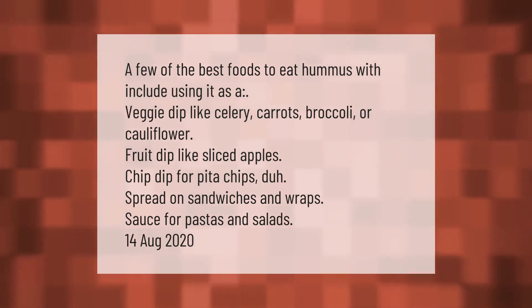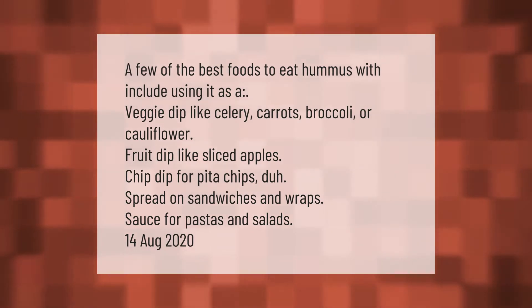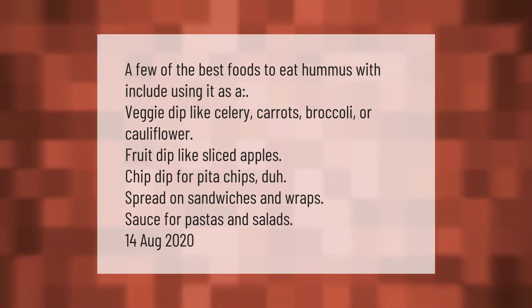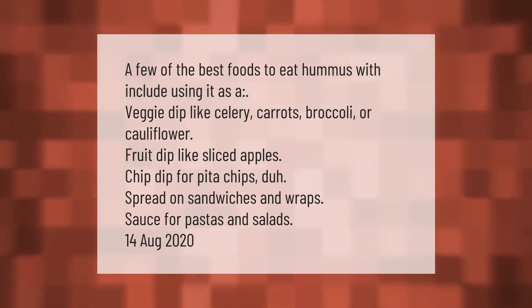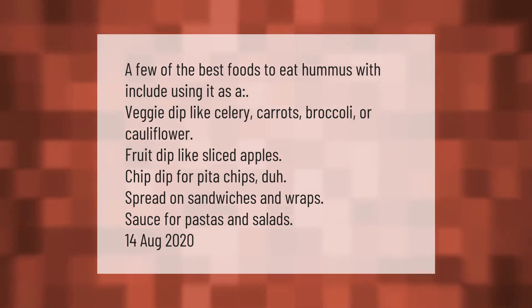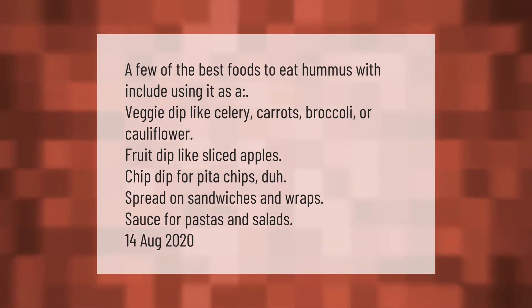A few of the best foods to eat hummus with include using it as a veggie dip like celery, carrots, broccoli, or cauliflower; a fruit dip like sliced apples; a chip dip for pita chips; spread on sandwiches and wraps; or as a sauce for pastas and salads.